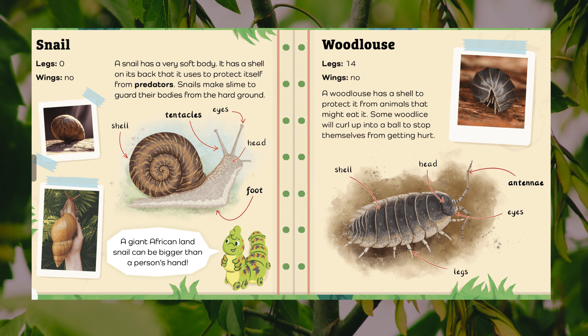Snail. Legs: zero. Wings: no. A snail has a very soft body. It has a shell on its back that it uses to protect itself from predators. Snails make slime to guard their bodies from the hard ground. Body parts: shell, tentacles, eyes, head, foot. A giant African land snail can be bigger than a person's hand.